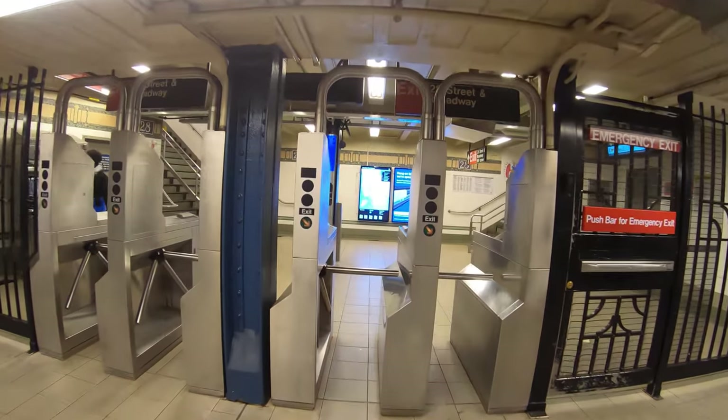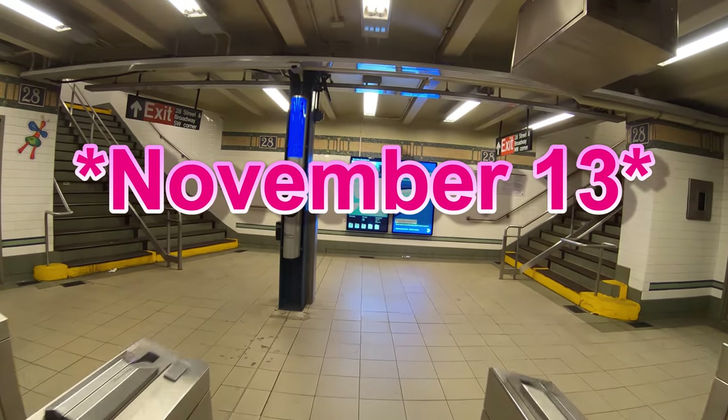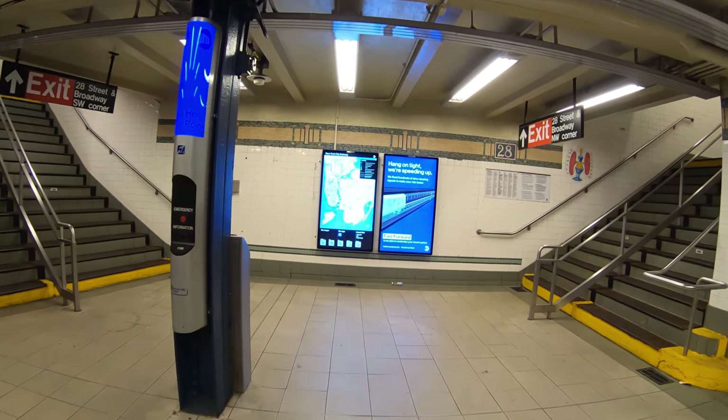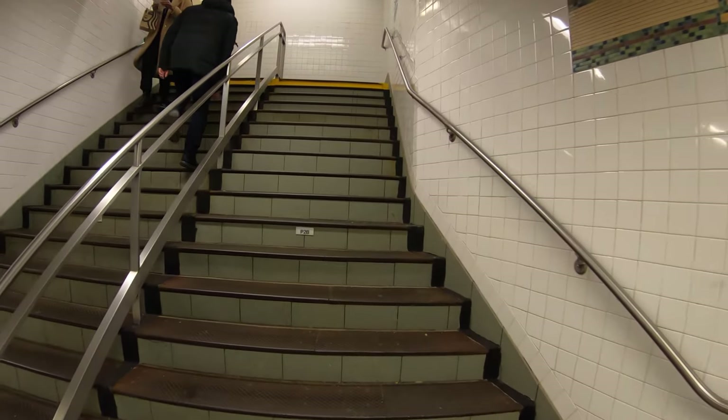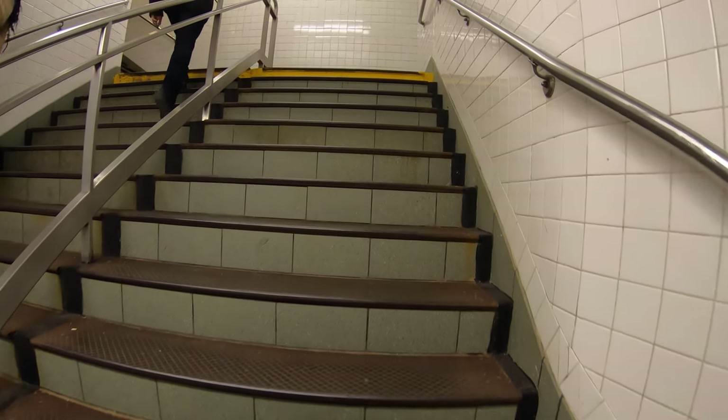Hi everyone. Today is Wednesday, November 19th, 2019. I just got off at 28th Street on the R train, and today I'm going to take you on a walk of the Flatiron District.